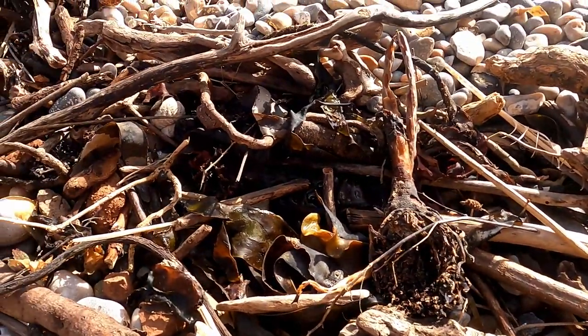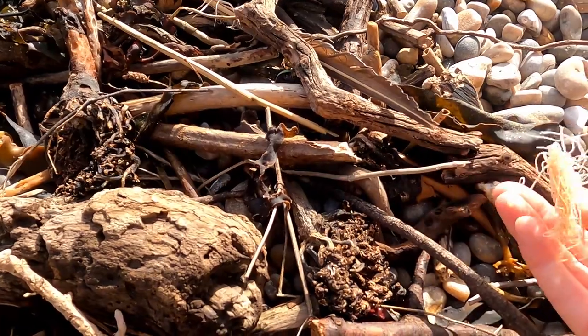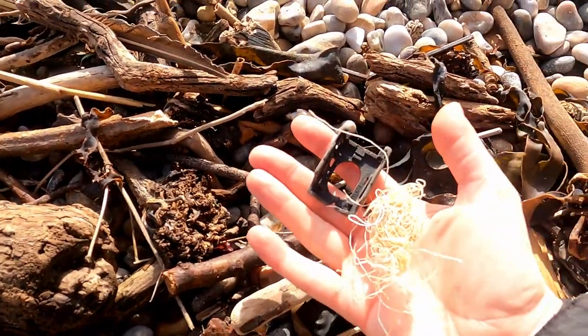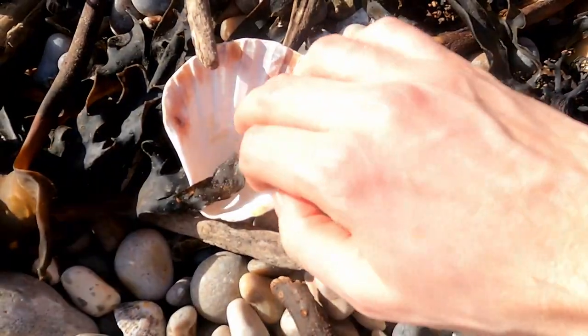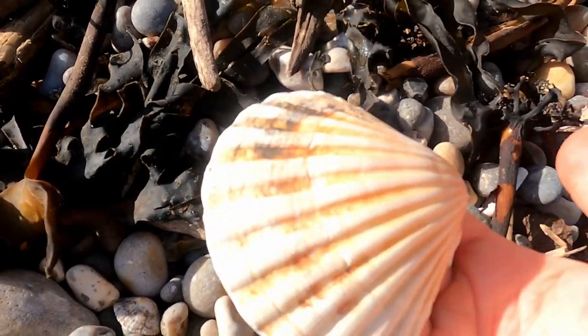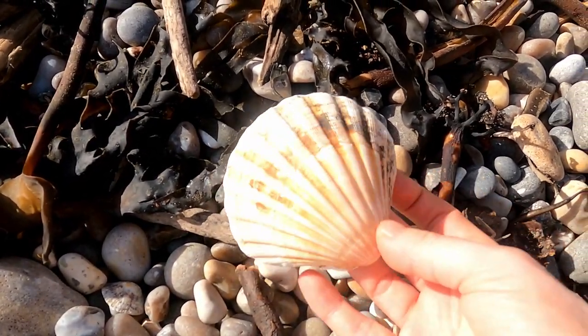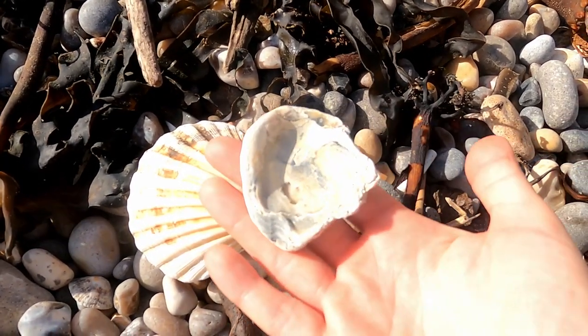So here's some of the stuff that's been flung up here by the storm. Plastic and bits of fishing line — that doesn't need to be on the beach. I always like to come, if I'm doing a bit of foraging or beachcombing, pick up anything that shouldn't be here. You get rewarded for your efforts because that's when you find all the cool stuff as well.